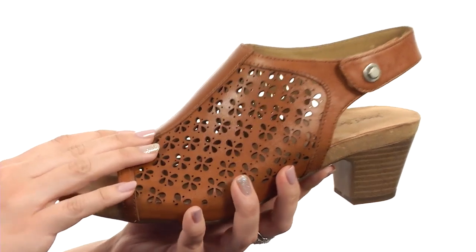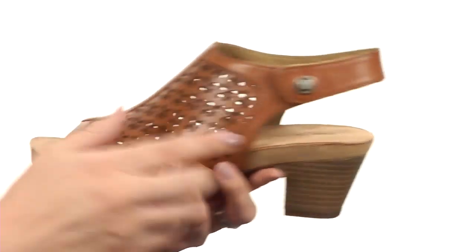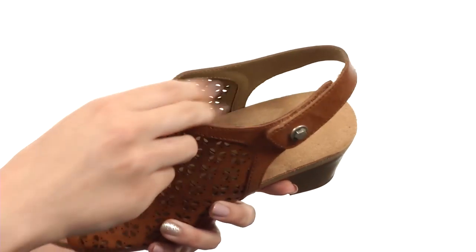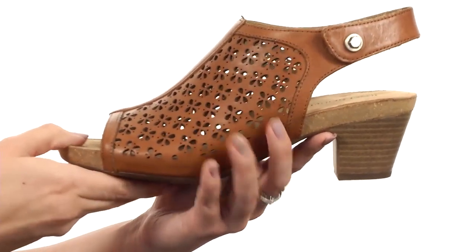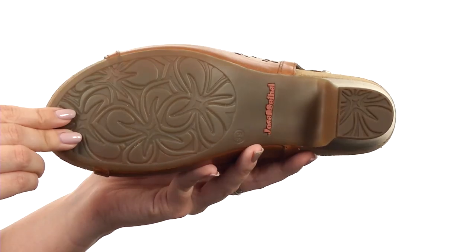This sandal is made with a premium leather upper that has laser-cut details to give it a cute style. Got an open toe and open back heel with an adjustable sling back strap for a nice comfy fit. There is a soft leather lining with a contoured leather footbed that has lots of cushioning. Got a stacked heel for boost in height and it's all on top of a durable rubber outsole.